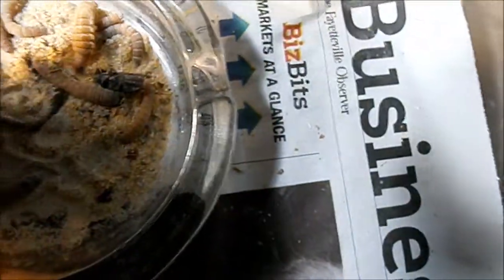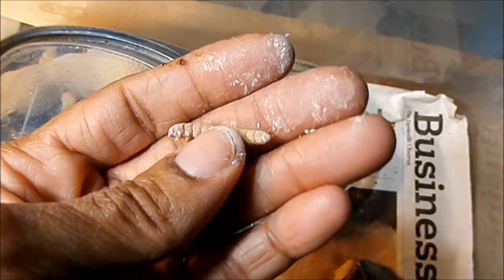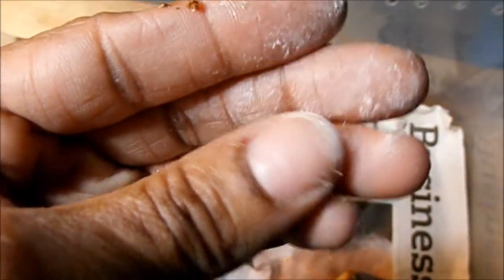This is a giant mealworm — it's not a superworm, it's a giant mealworm. Let me get it focused. Definitely not a superworm. It is a mealworm.